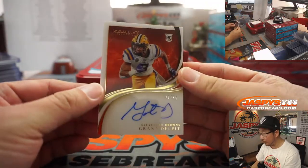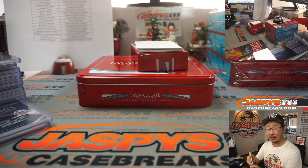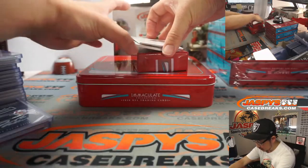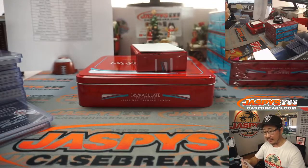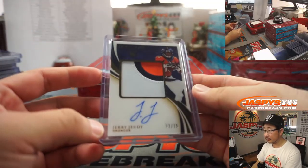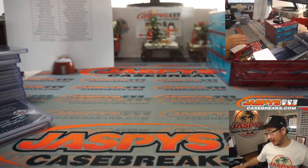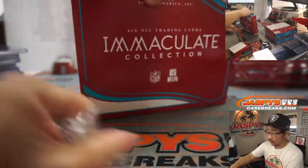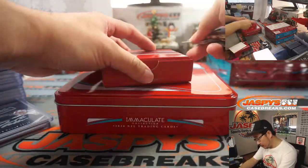Next up, we've got Grant Delpit, 22 out of 99 for the Dog Pound — that's going to be for Daniel Anderson from Cleveland. And we've got Jerry Jeudy, three-color patch and autograph for my rivals the Broncos. It's a nice patch though, 37 out of 75, Denver. Jeff with Denver. All right, we're a few boxes in, we've got a few boxes to go.